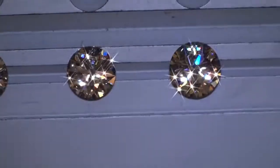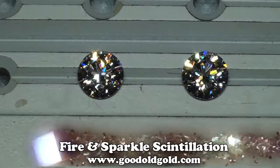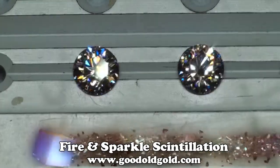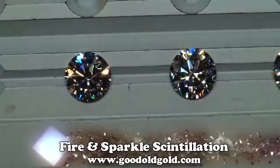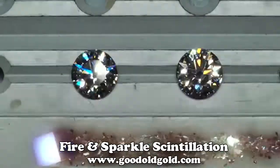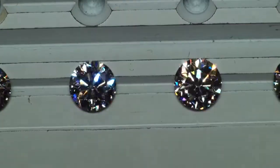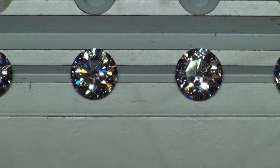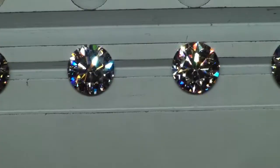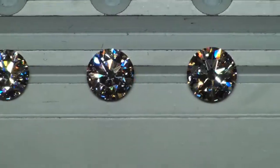Now I'm going to take them into stronger spotlighting for a closer look at fire. Look at these — just as I move the light over them, just smoking hot stones. The 1.52 I VS2 next to the 1.59 H VS2, and the 1.59 H VS2 next to the 1.70 I VS2 — golly. And here's the 1.94 J VS2 — beautiful.